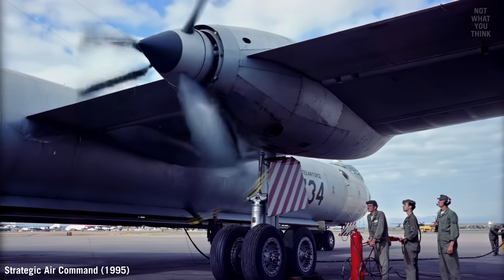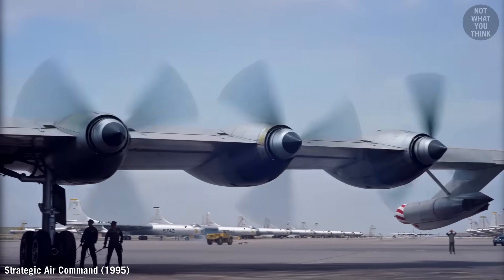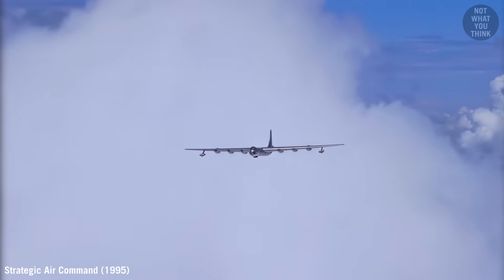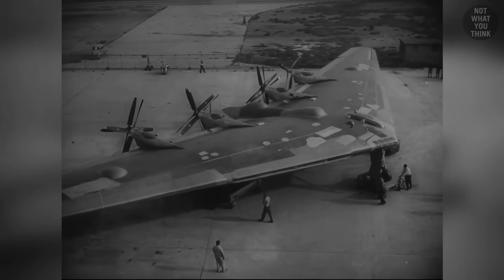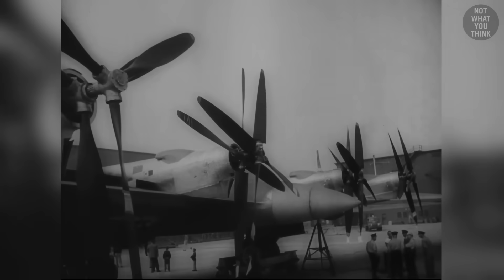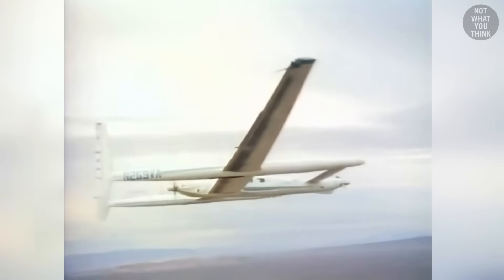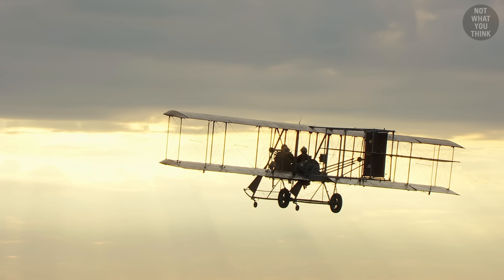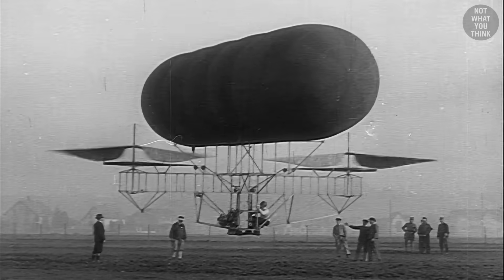The first intercontinental nuclear bomber had a strange design — it had massive propellers that faced backwards. Of course, the B-36 Peacemaker wasn't the only well-known aircraft with rear-facing blades. The XB-35 Flying Wing, a predecessor to the stealthy B-2 bomber, the Rutan Voyager, which became the first airplane to fly around the world without stopping or refueling, and even the Wright Flyer, which performed the first powered, sustained controlled flight in 1903, all had rear-facing propellers.